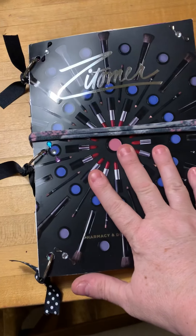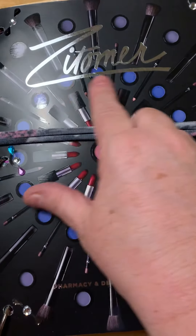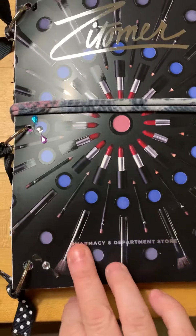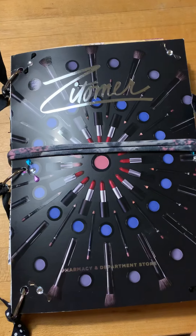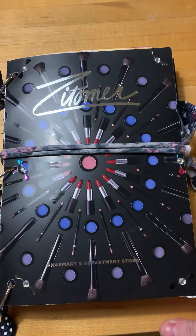Today my friend Maria gave me this little catalog from Zitomare — it's a pharmacy and department store. She had this really cool catalog with all kinds of really pretty pictures in it, and so I took it home and very quickly made a junk journal.